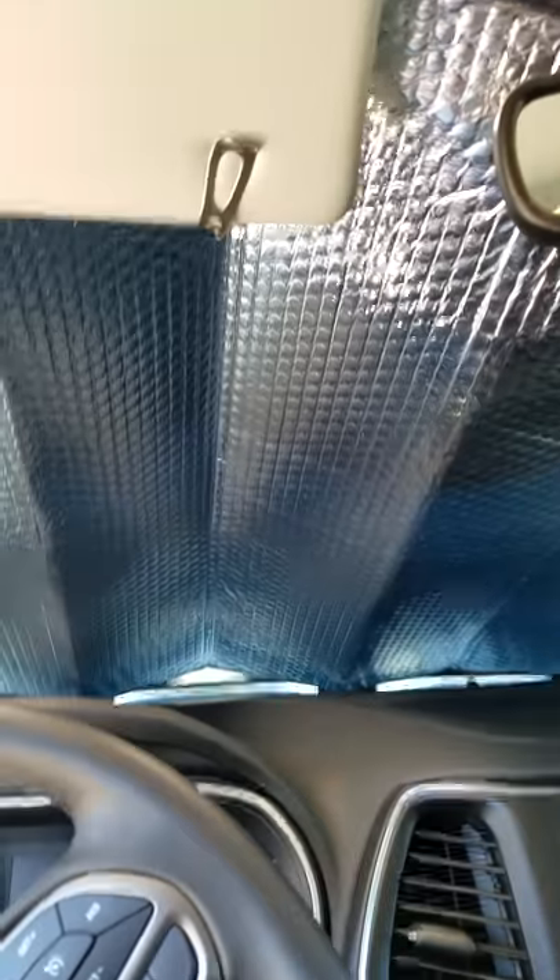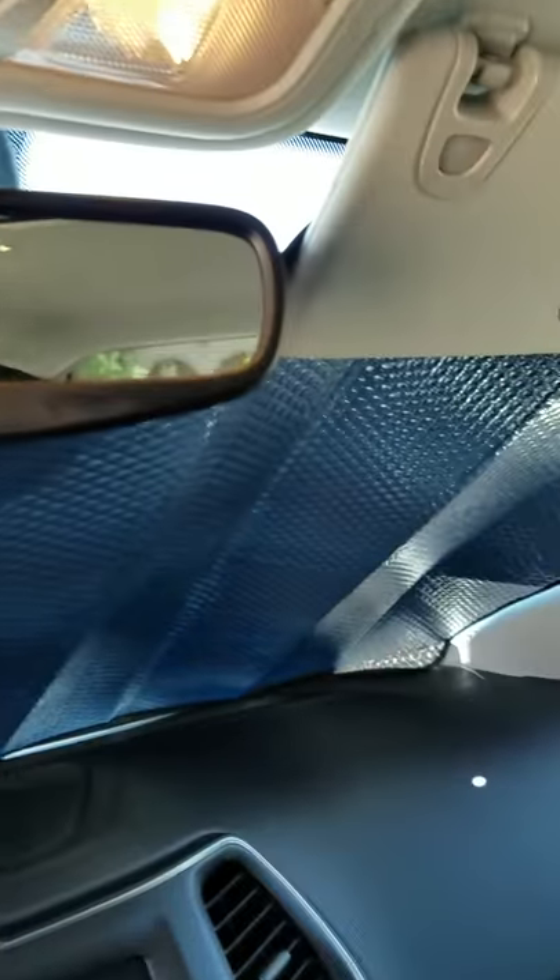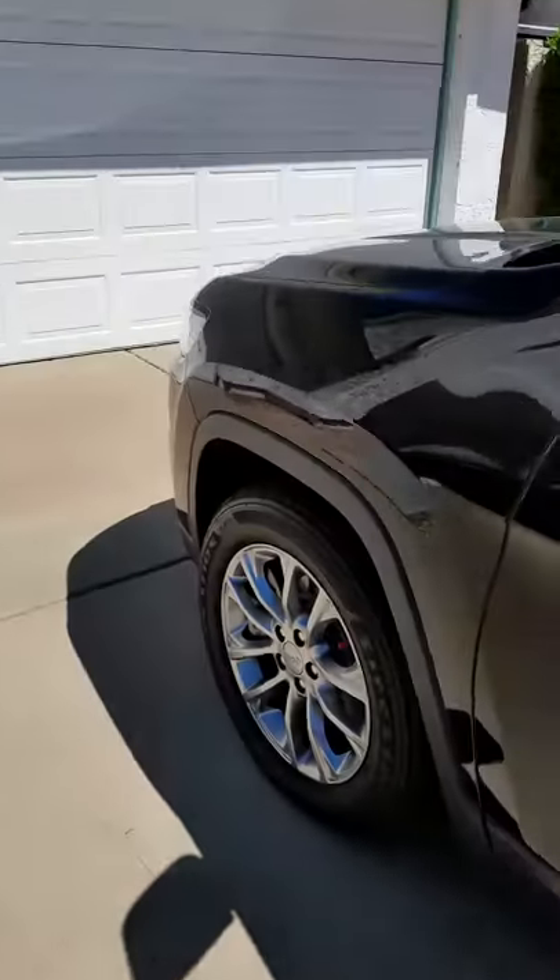This is for a front window covering made by Big Ant. As you can see, I have it in here. I'm going to take you outside. It's a really nice product — well-made, heavy-duty.